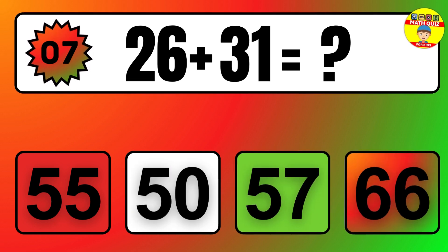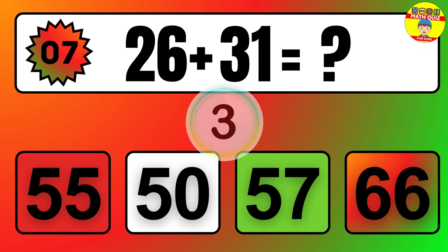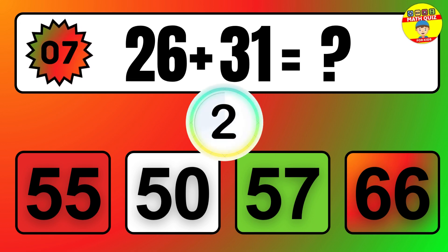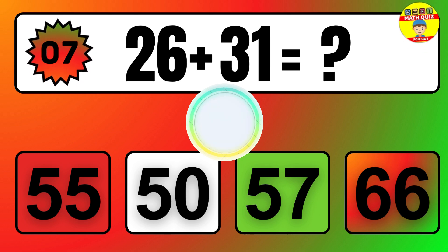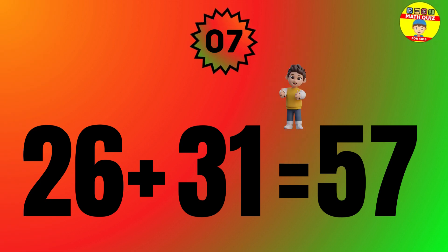Question: 26 plus 31 equals what? The answer is 26 plus 31 equals 57.